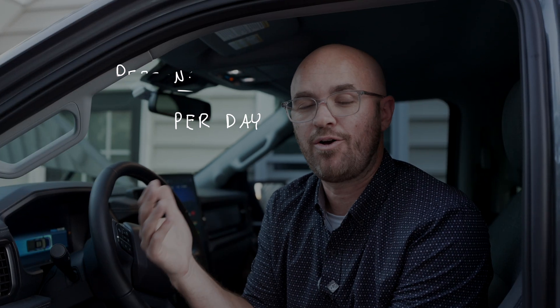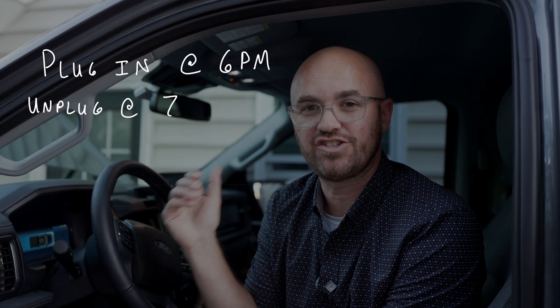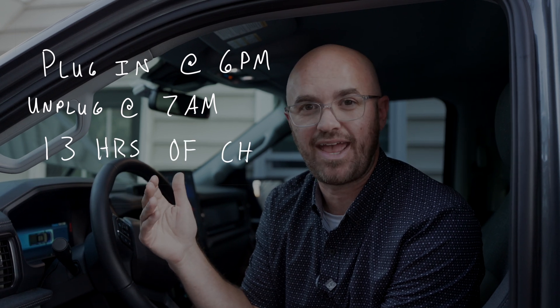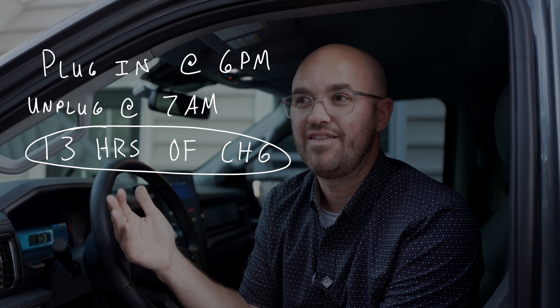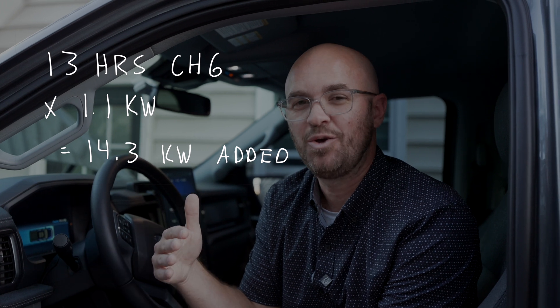Eight hours seems like a long time, but let's factor in the normal person that drives 30 to 40 miles in one day. They get home from work at 5pm, don't go anywhere else the rest of the night, and plug it in at five or six pm. The next morning at six or seven am they get in their vehicle — they've been charging for roughly 12 to 14 hours. In those 12 to 14 hours, they've gotten anywhere between 12 and 15 kilowatts added, which essentially does get them back that 30 to 40 miles.